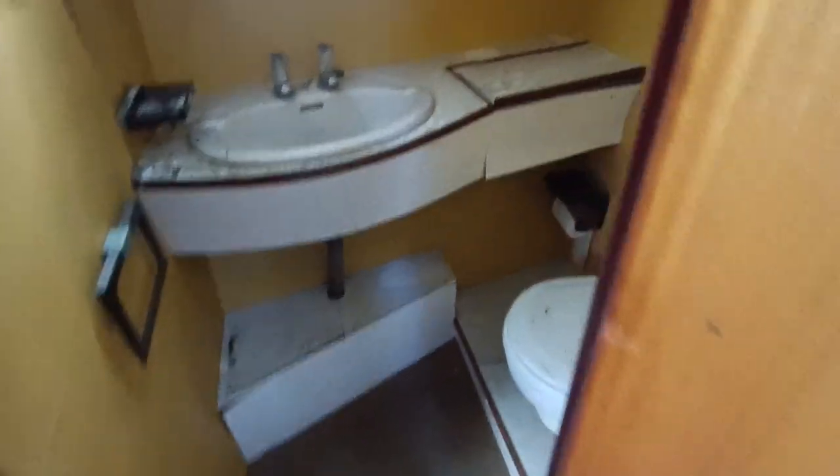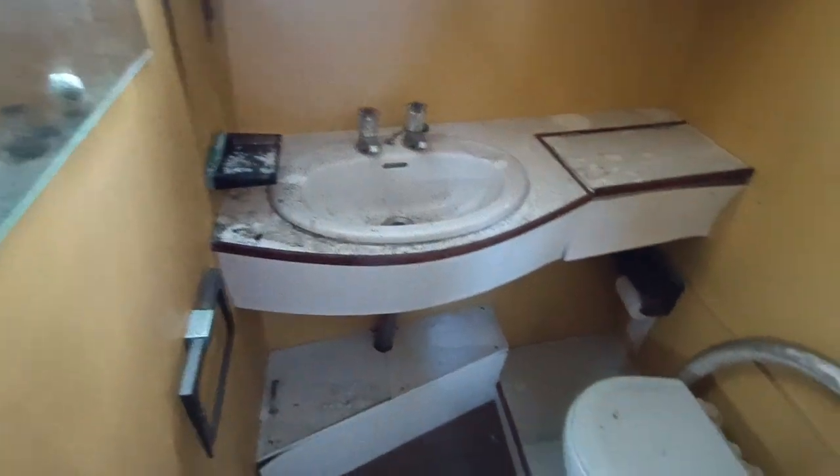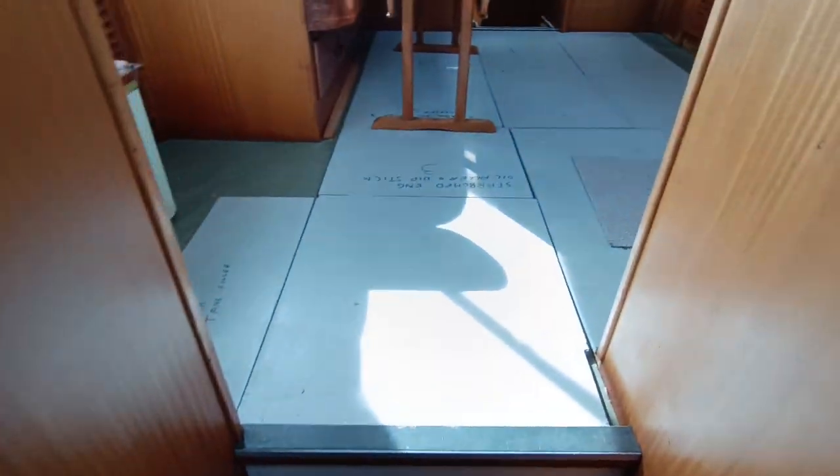Going back down to the forward end of the boat where the forward heads are, and you can see black dust everywhere. Again, it'll just wipe off — this will come back with an hour of cleaning. Then it's just a case of recommissioning the systems on board. They've been dormant for 20 years, so please bear that in mind.